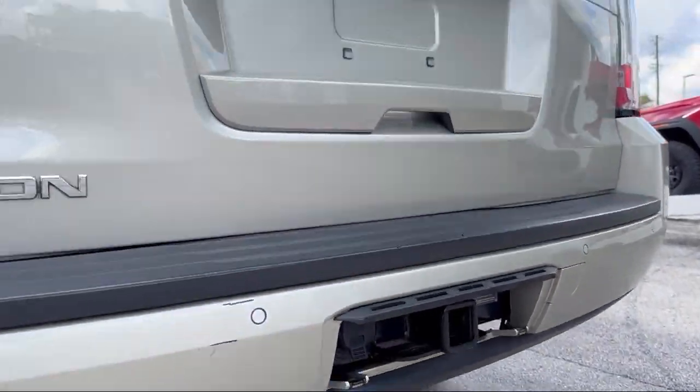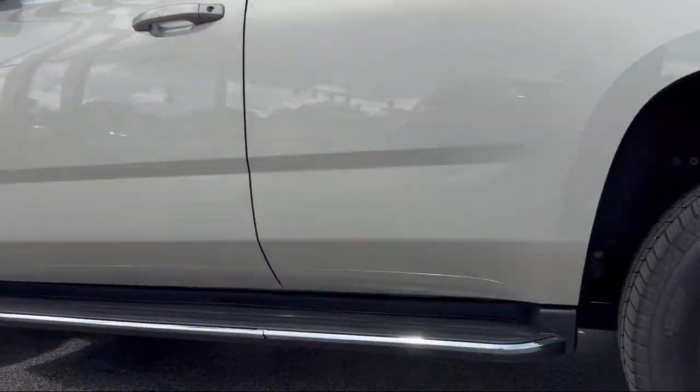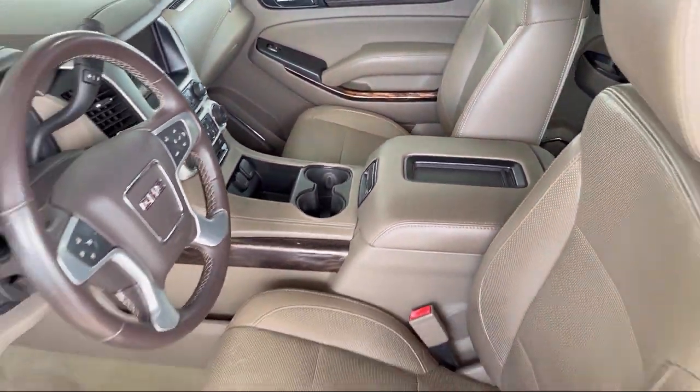Bose Premium Audio System, Rear View Camera, Keyless Entry, and has less than 85,000 miles on the odometer.